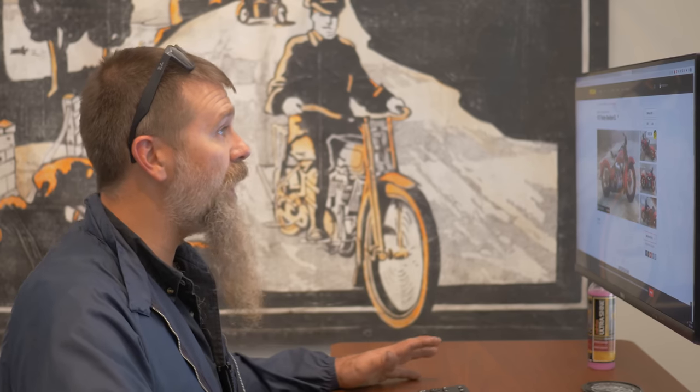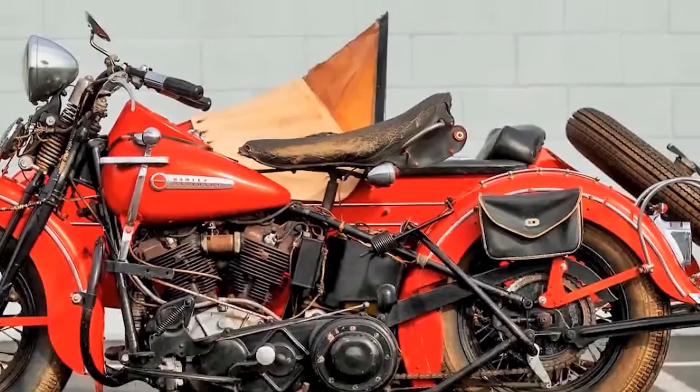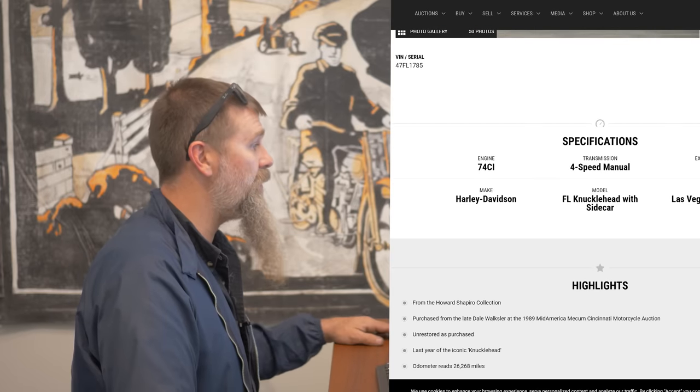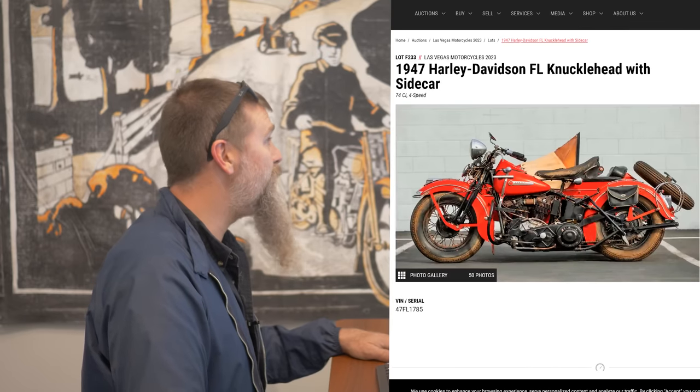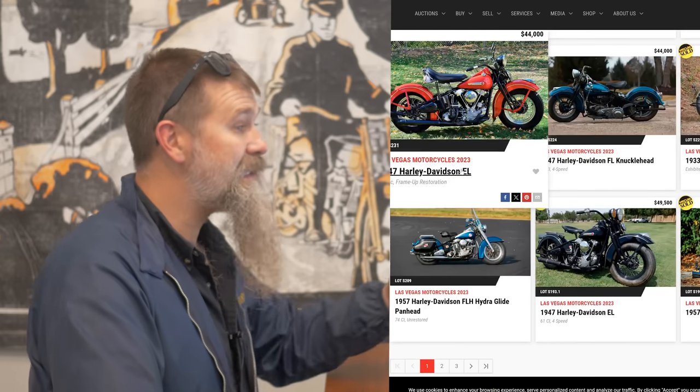One of the reasons we like to look at these auction results is it really helps us get a barometer of how the market's doing. When you look across all averages, you put the pieces together and you can get a pretty good idea of where the market's at. There's a really cool 1947 FL Harley-Davidson Knucklehead with a sidecar — one of my favorite bikes at the auction because it was owned by my dad. Our friend Howard Shapiro bought it for my dad in 1989. A 1947 Knucklehead sold at Mecum for $49,000, another 1947 at $44,000, another 1947 at $71,000, and a 1936 Knucklehead at $132,000.